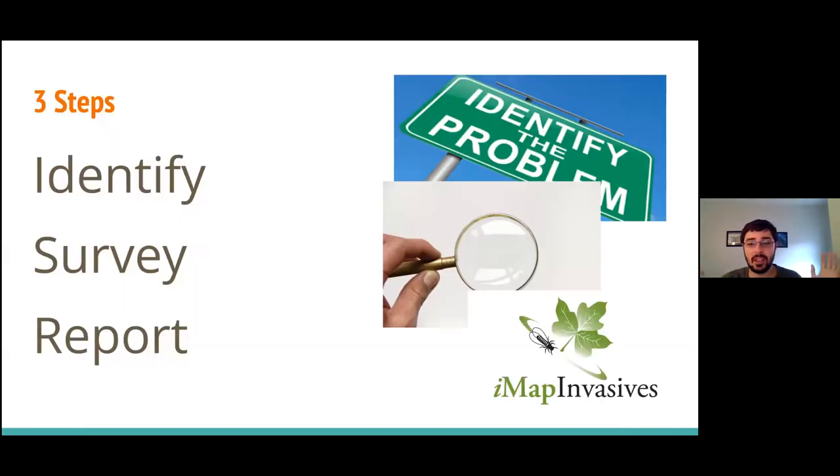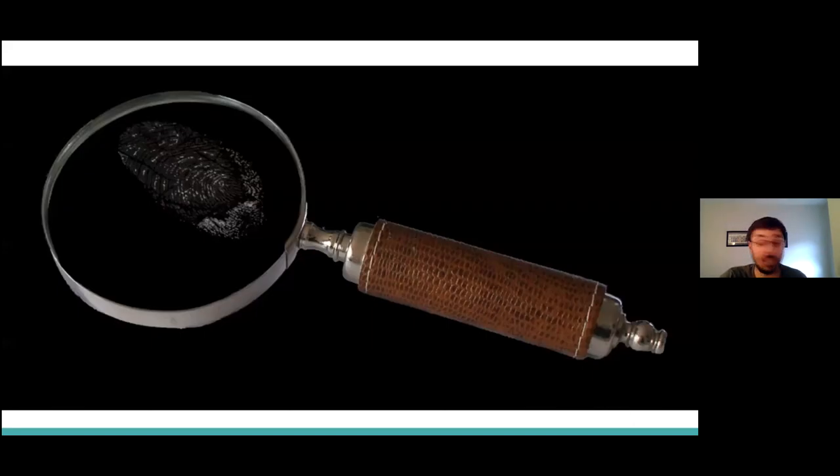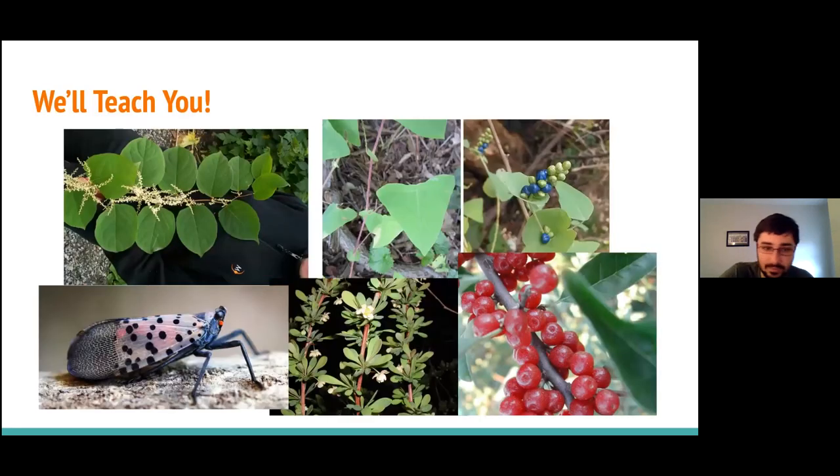There are three steps to tackling invasive species: identifying the invasive species, surveying for them, and reporting them. When it comes to identifying invasive species, it's fairly simple, and we teach you how to identify all the invasive species you'll be looking for if you'd like to participate. Just for fun, we're going to go through a few different invasive species that people commonly encounter along trails.